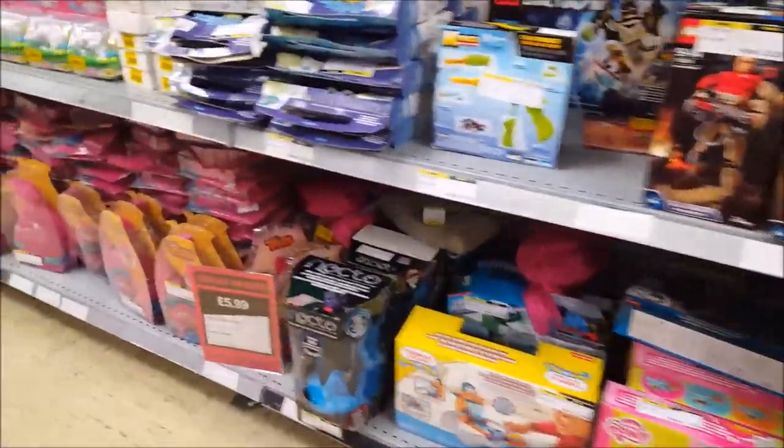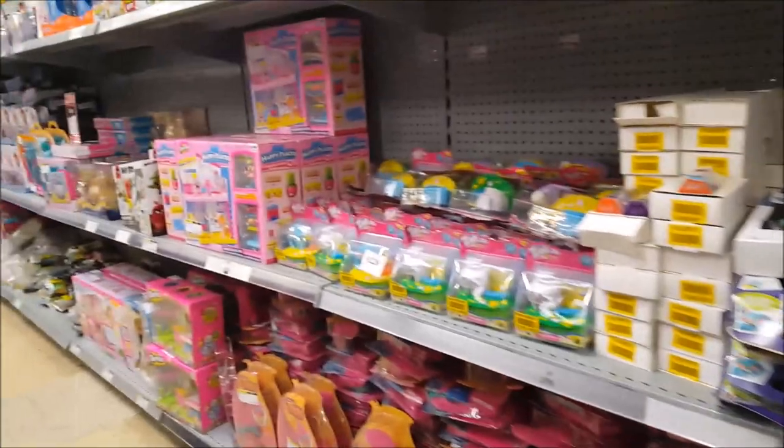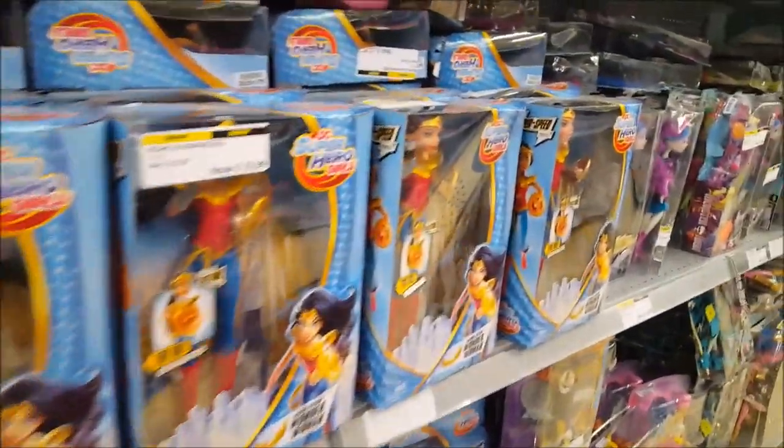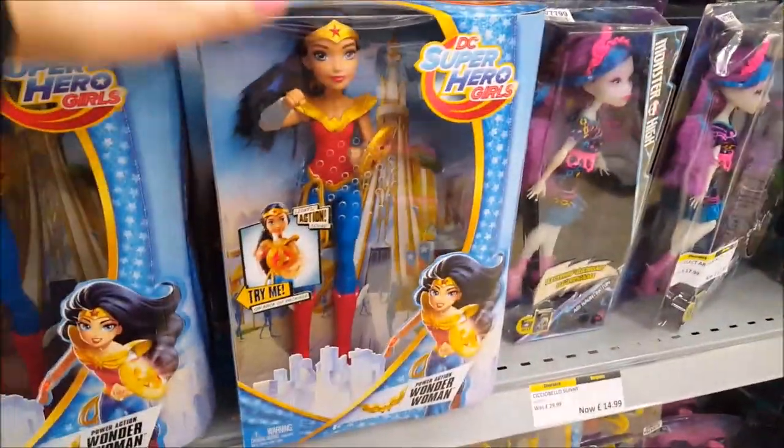They've changed how they set it all out. They've sort of got the toys in sections like rows, and the aisles are quite narrow, so you just have to go down and see if there's anything that you like or that the kids would like.